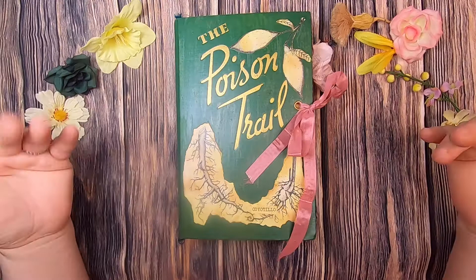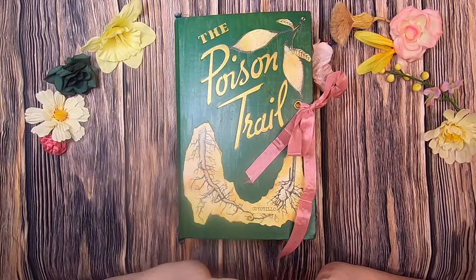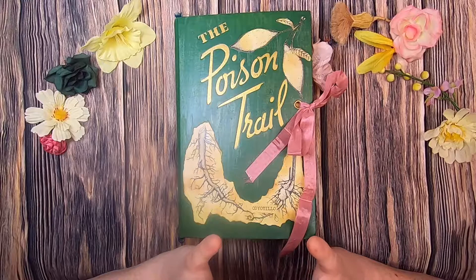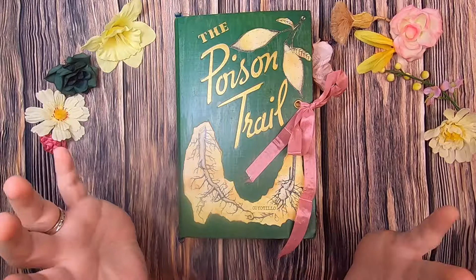Hi everyone, welcome back to Studio Loo. Today I bring you the first in a series of two of my poison garden journals. They are inspired by Alnwick Gardens. In 1995, Jane Percy became the Duchess of Northumberland, a county in northeastern England that stretches to the border with Scotland, after her husband's brother died unexpectedly.